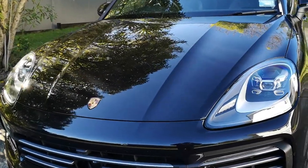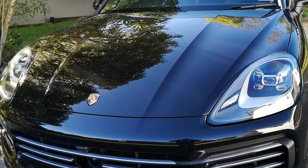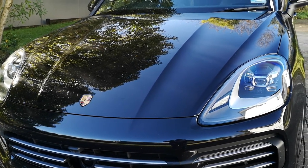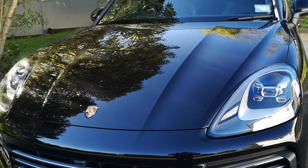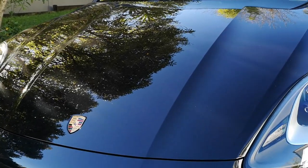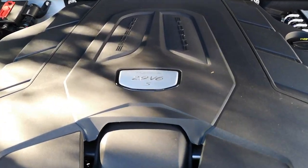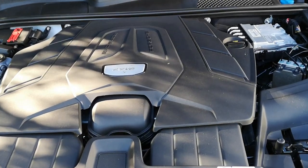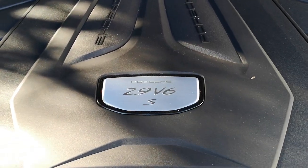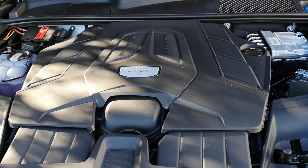There are currently three engines in the Cayenne lineup: a 3.0-litre V6, a 4.0-litre V8, and this one — the 2.9-litre V6 twin-turbo. As usual there's not much to see under the bonnet, but rest assured there's plenty of poke from this engine.